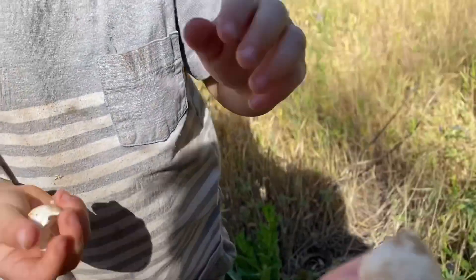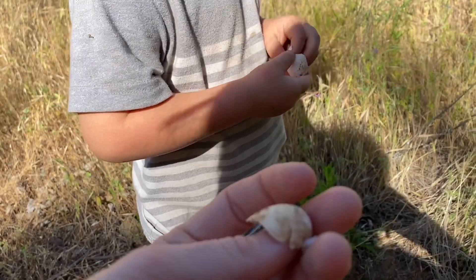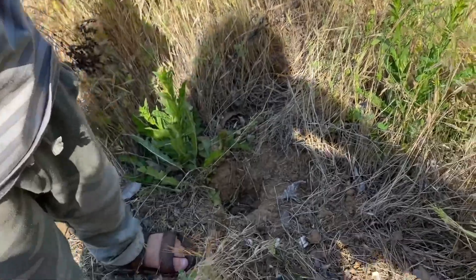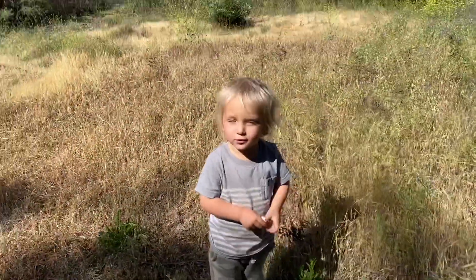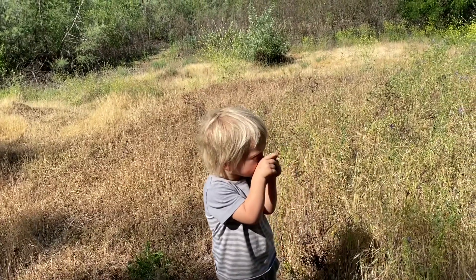Wow. I wonder if it was a bird or a snake. It's right next to a hole, so maybe it was a snake. What type of animal do you think it was? An egg. Right there.